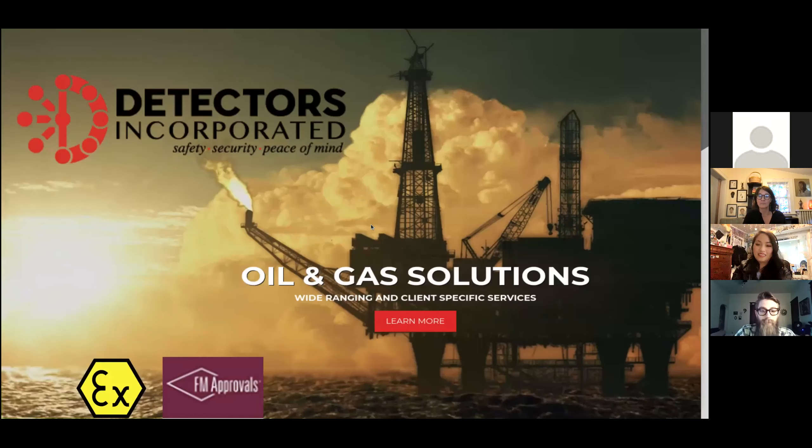I'm Adam Lam. I am CTO of Detectors Incorporated. Let me go ahead and share my screen really quickly. We are a small tech startup here in Southern California. We are dedicated to designing and manufacturing optical flame detectors.